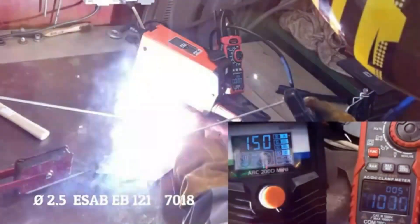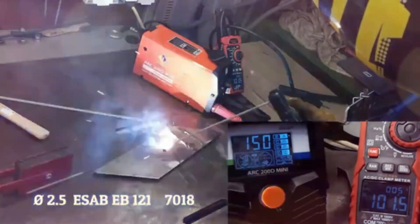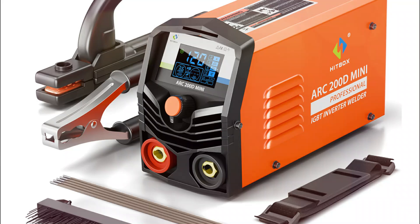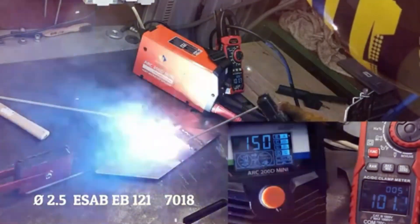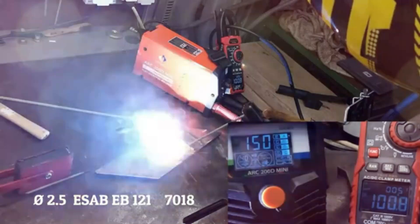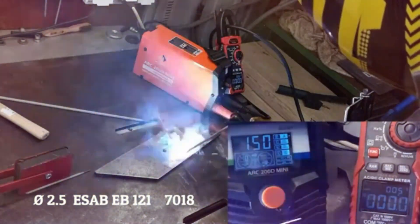It works with 1.0 to 3.2 millimeter electrodes and can handle materials up to 5 millimeters thick, making it ideal for DIY projects, maintenance, and repairs. With a 2-year warranty and a 100% money-back guarantee, the Hitbox Mini Arc welder offers peace of mind with your purchase. Whether you're a beginner or a hobbyist, this welder is a reliable and efficient choice.